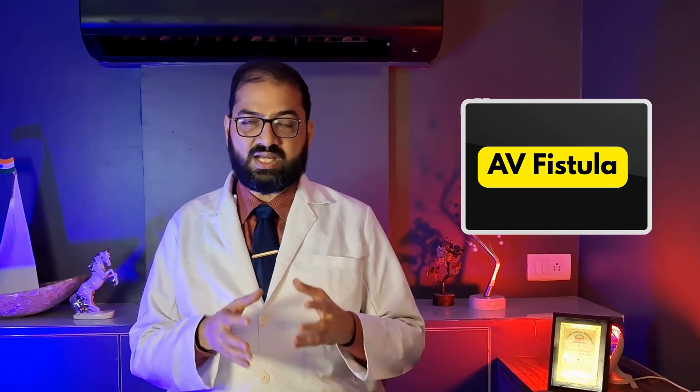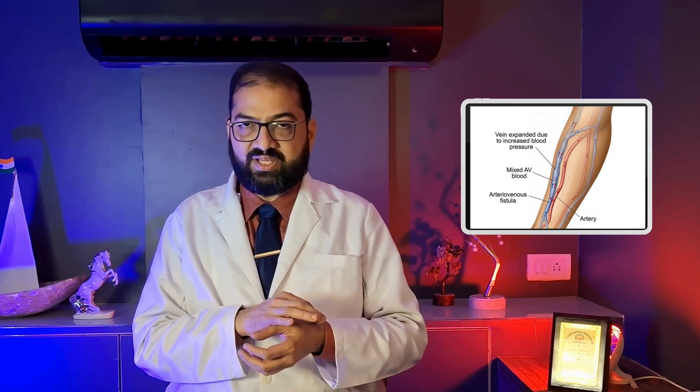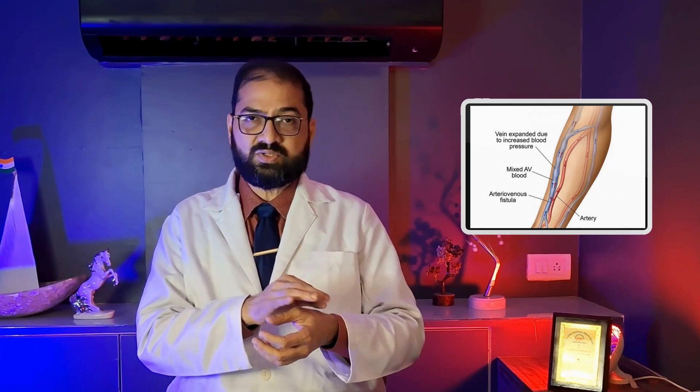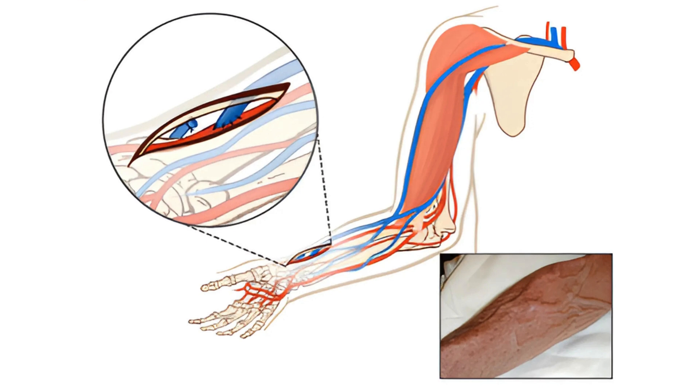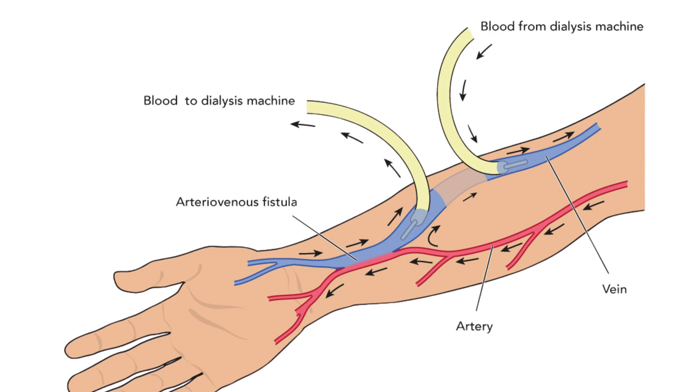Once GFR reaches around 30, the patient is usually counselled by the nephrologist about the need for a vascular access. The commonest one is the AV fistula on the hand — a vascular communication between the artery and vein, through which blood goes directly from artery into vein, causing arterialization of the veins. This becomes an access where a needle is inserted to take blood to the dialysis machine and return it via a second needle in the AV fistula vein.